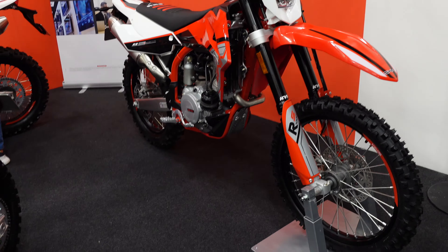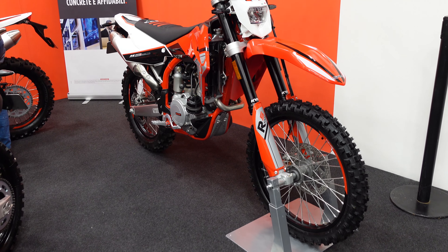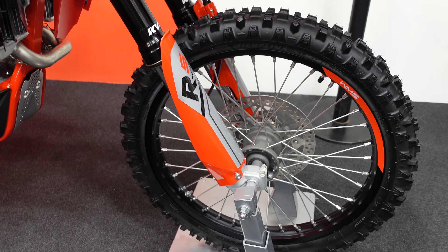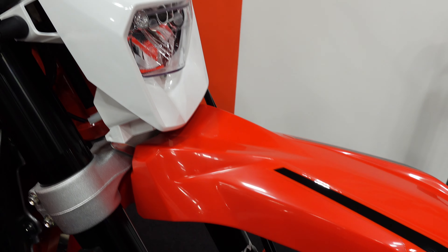Up at the back here they have their trail enduro bikes. The one I can see ahead of me is the 500R, which I guess is a big 500 single. It's got KYB suspension on it and LED lights — certainly LED indicators.